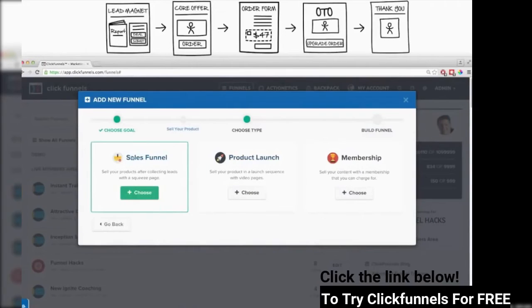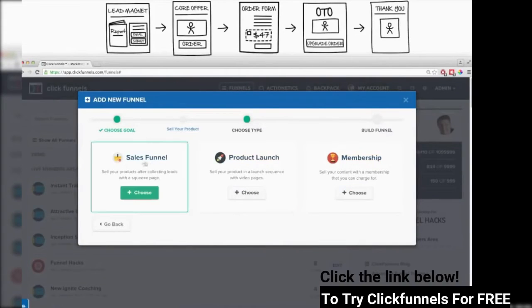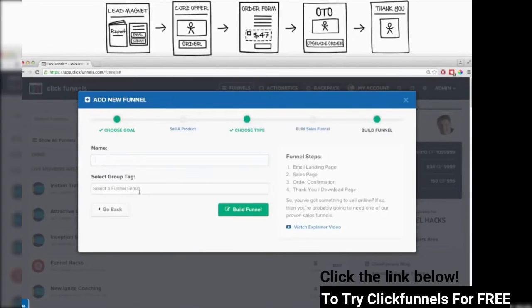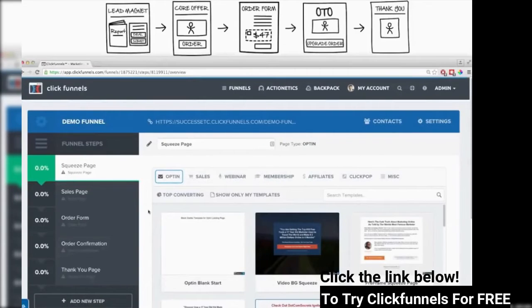I'm going to go back and choose Sell Your Product because this is more similar to the type of sales funnel we're trying to create. Then it says I can choose a sales funnel, a product launch funnel, or a membership site funnel. This funnel here is more similar to a basic sales funnel, so I'm going to choose that, name it Demo Funnel, add a tag so I can find it easily in the future, and click Build Funnel. Now you can see on the side it's created all the steps in our sales funnel.